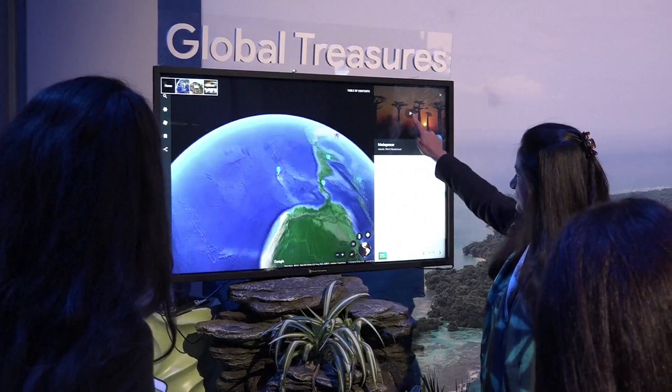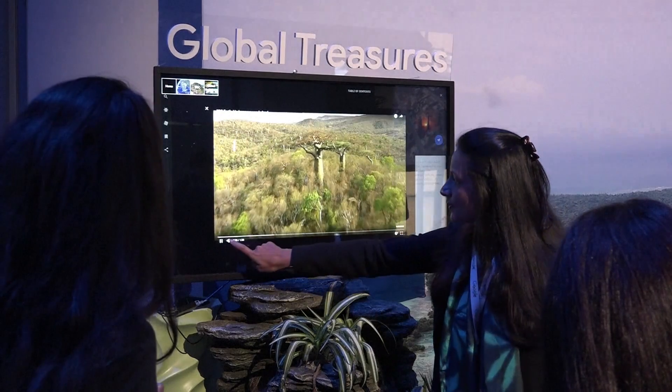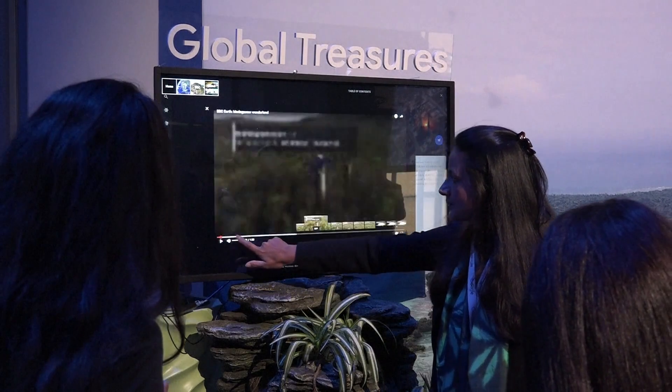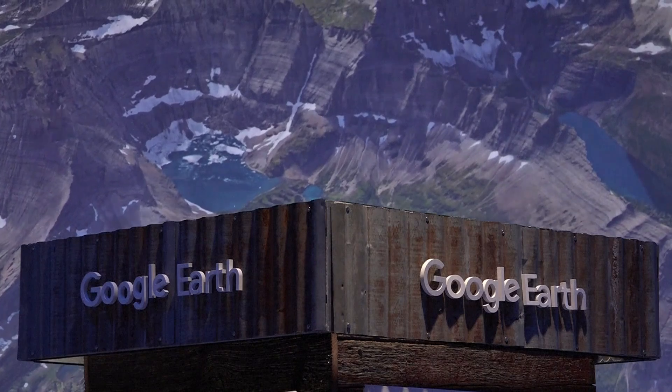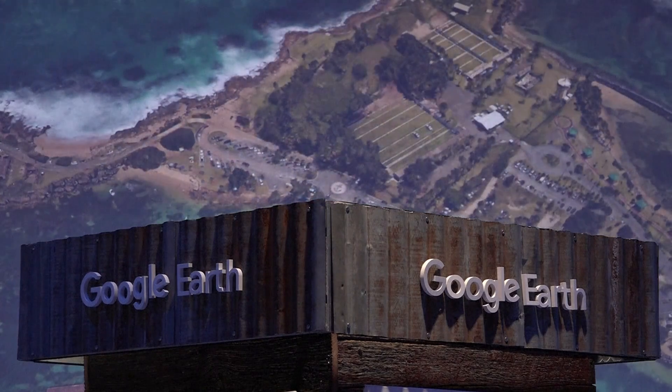Google Maps is for finding your way. Google Earth is for getting lost. We want you to go to the other 99% of places around the world and visit those places you might have just had an inkling about and just want to learn a little bit more.